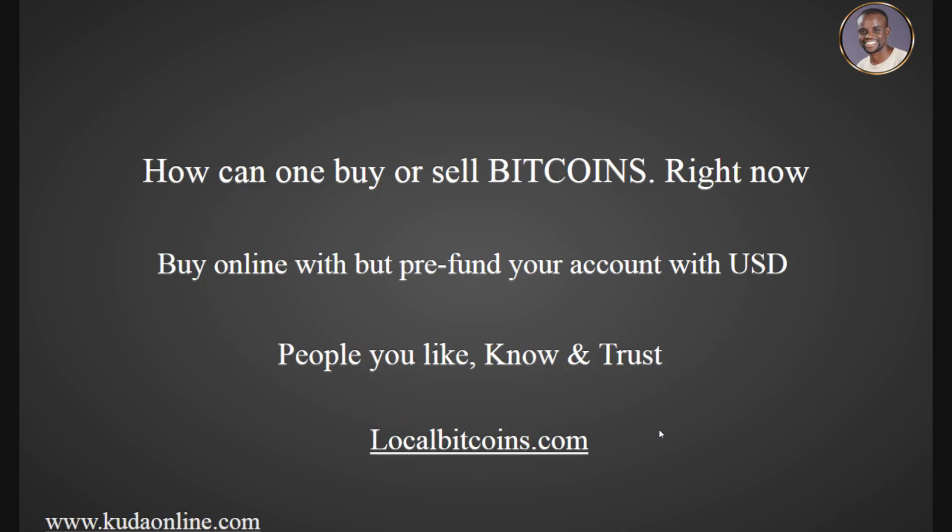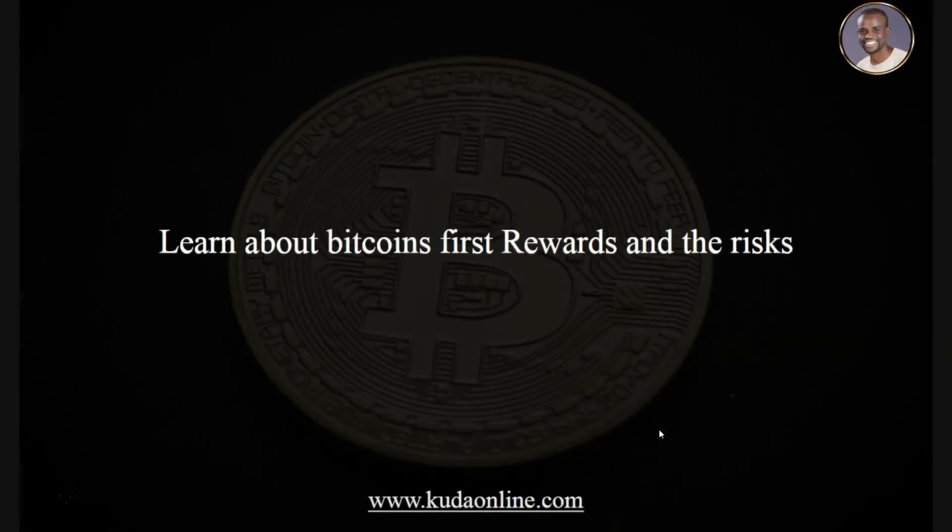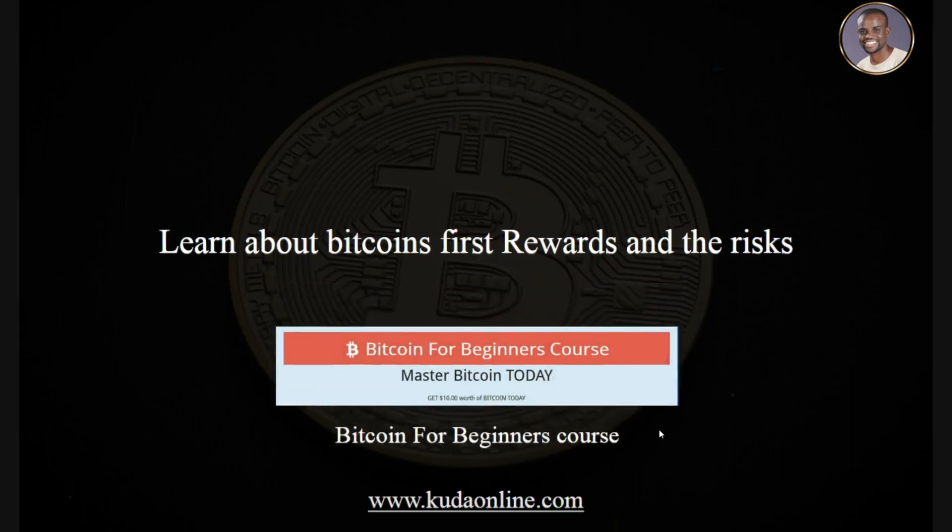The best advice I can give is to understand the risks and rewards before jumping in. I talk to a lot of people who hear that others are making money from bitcoin but don't understand the risks. Like any business, there is risk and reward — you need to understand both before you start, so you're not surprised when things go wrong.